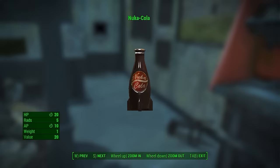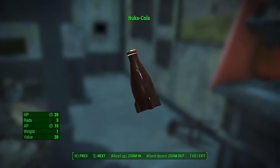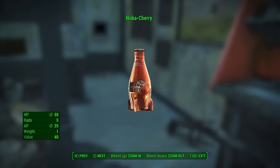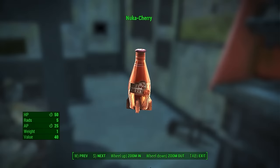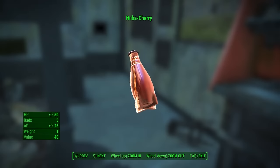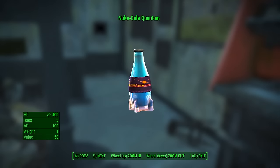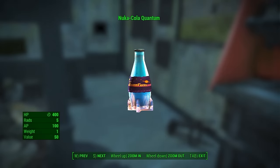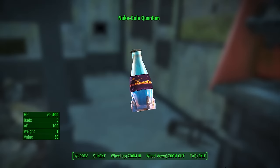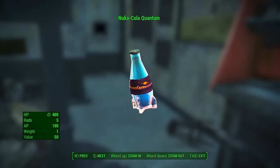Nuka-Cola in Fallout 4 has altered status effects, healing for 20 HP, 10 AP, and 5 rads, making it more useful overall. The biggest change is the bottle, which is now rocket-shaped with fins — a more original and unique design than previous bottles. Fallout 4 added Nuka-Cherry, which adds 50 HP and 25 AP while dosing for 5 rads, and began life as Merle's Very Cherry Soda before Nuka-Cola bought and rebranded it. Nuka-Quantum, originally meant for the Capital Region, is found in the Commonwealth due to proximity to Nuka World. It increases HP by 400 and AP by 100 — incredibly high — and unlike Fallout 3, Quantums respawn in the Commonwealth. All three varieties also have ice-cold variants that increase their stats further.